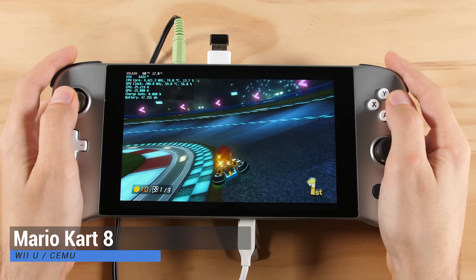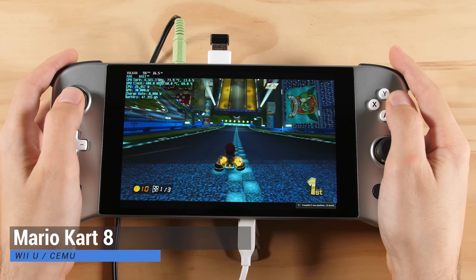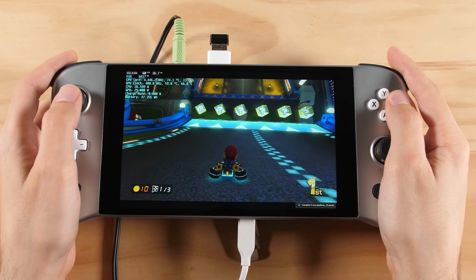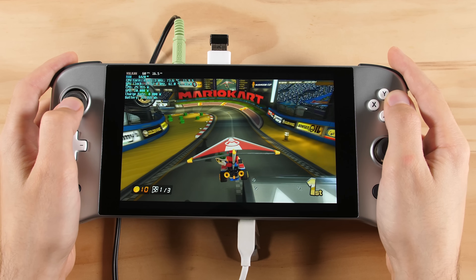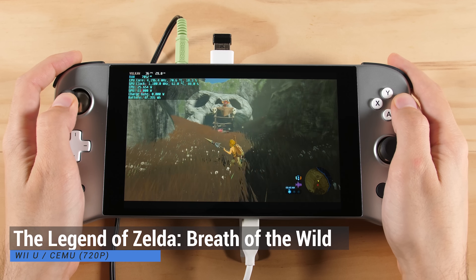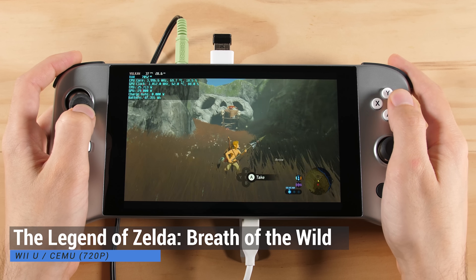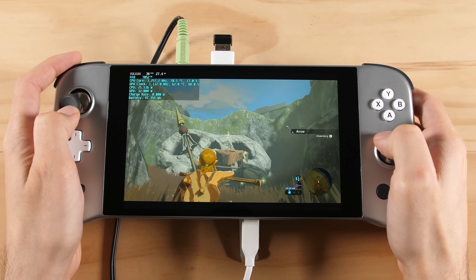I saved all the best systems for the end of this video. The first one is Wii U using the Cemu emulator. Here we have Mario Kart 8 running flawlessly, but we are using 20W TDP with a 2W TDP boost, so our battery life will be very low. For Breath of the Wild, I have the rendering resolution set to 720p. Just like Mario Kart 8, we are using 25W TDP here, so battery life will not be that good.